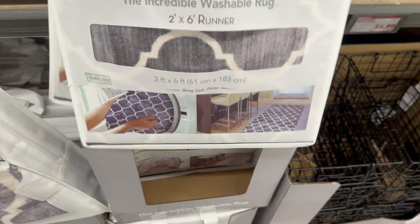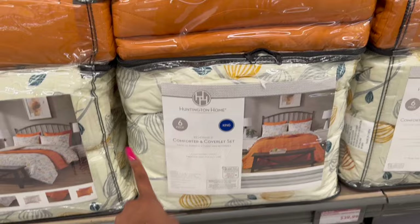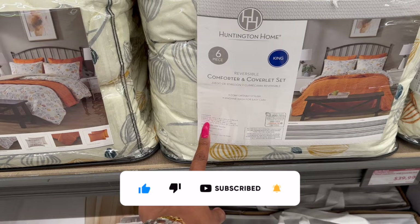It's a runner — no rug pad required. Look at all the different styles they have, how cute is that! They're super heavy. Here's the bamboo collapsible basket — $9.99 for that, I like that, that's nice. And then they have the over-the-door hooks for $9.99. These are new as well — the comforter and coverlet set, machine washable for easy use.